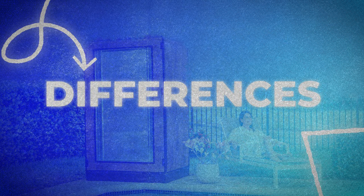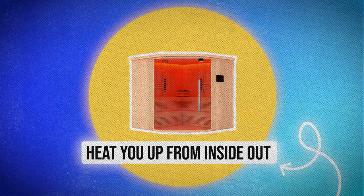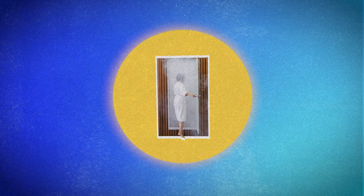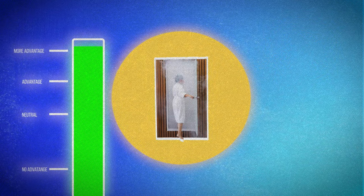Let's talk about some of the differences and benefits between a sauna and a steam room. Traditional dry saunas use dry heat, and infrared saunas heat you up from the inside out. Steam rooms use a wet heat that comes from heating up water and releasing that steam into the room. The only real difference in benefits I could find is that steam rooms are good for respiratory issues and congestion. Whether you want a steam room or a sauna, it really just comes down to preference.